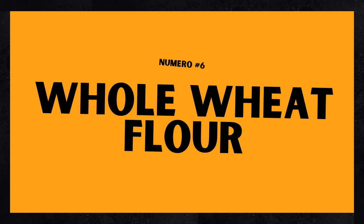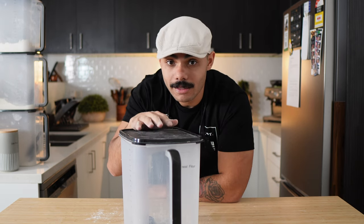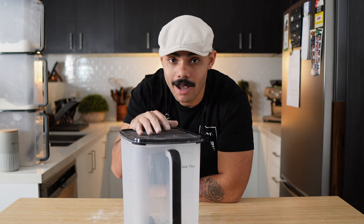Number six: whole wheat flour. I just ran out of it, but as you can see, this is the container for it. When they're milling this flour, they keep all three parts of the grain — the germ, the bran, and the endosperm. And just like other proteins in the world, it's high in protein, typically about 13% to 15%.